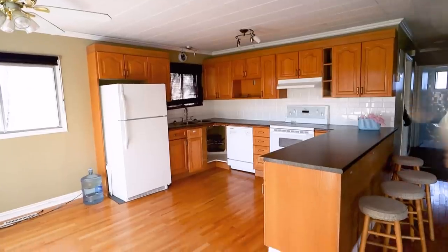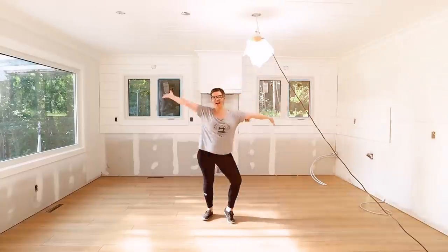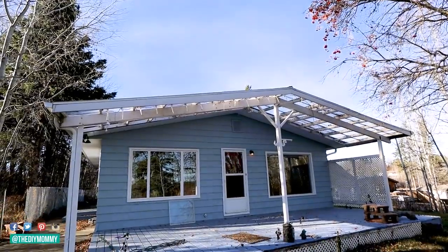Come along with us as we give the kitchen in our lake house an extreme renovation. It's Christina from thediymommy.com and this is my husband Sean. Today is what I think the most exciting before and after of this whole renovation, and that is the kitchen.